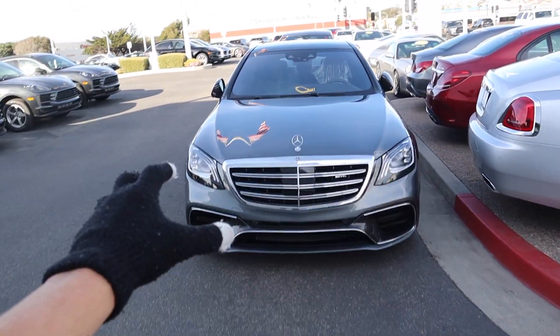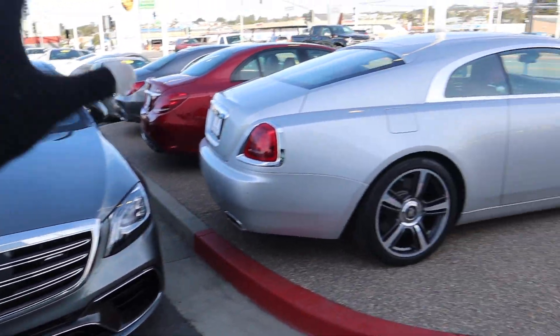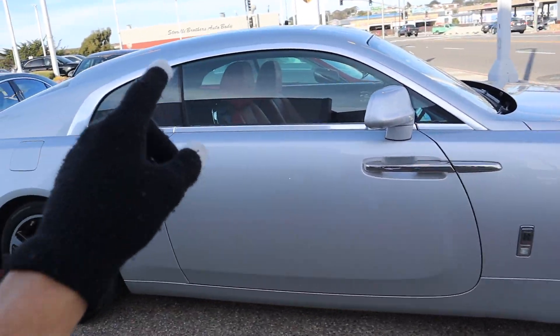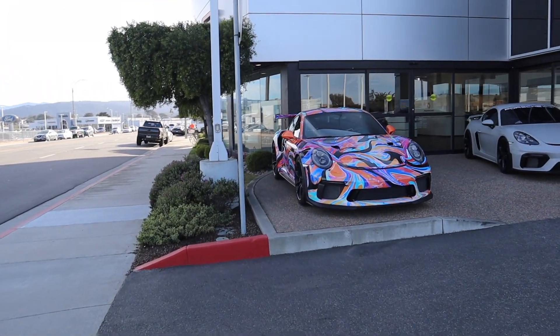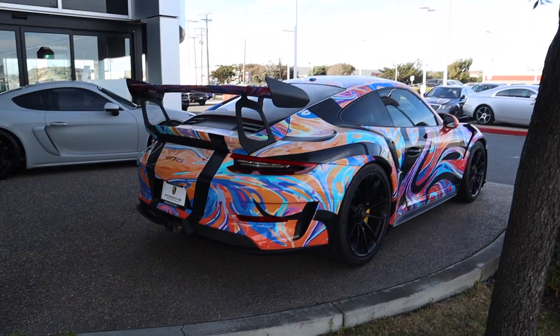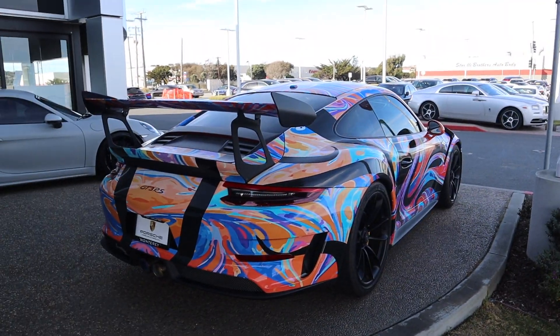We have an interesting lineup right here. We have a C63 S next to an S63 AMG. Then we have this beautiful Rolls Royce Wraith with silver and red interior — very nice. And then we have a beautifully wrapped Porsche GT3 RS 991.2 and another wrapped Cayman GT4. I'm sure a lot of you are wondering what's going on with this wrap.